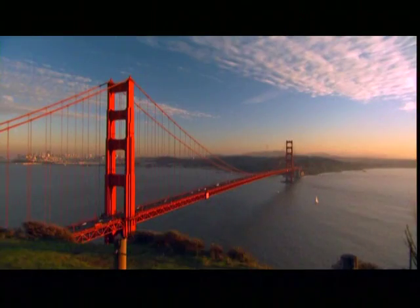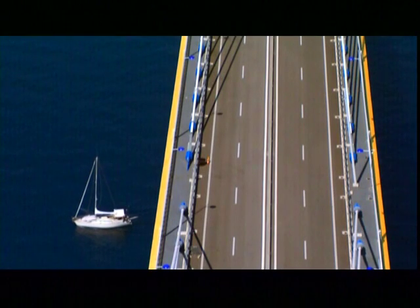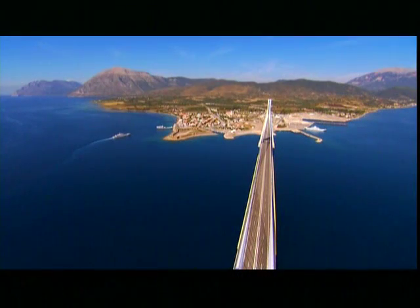Challenges so mind-boggling, they stumped engineers for decades. Top of the list: earthquakes. Other bridges have been built in earthquake zones, but this bridge must cross an active seismic fault line. And it gets worse — the water here is extremely deep, 200 feet. No bridge anywhere had been built with foundations this deep.